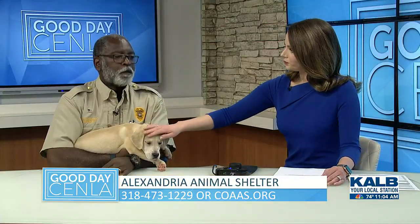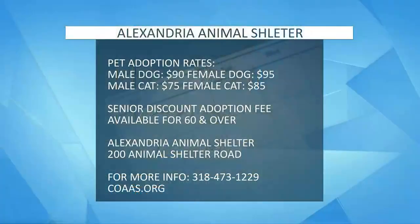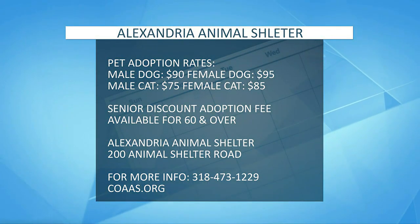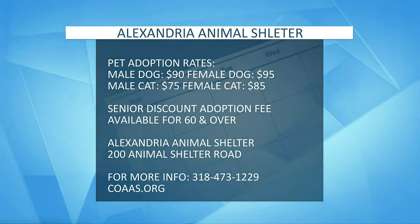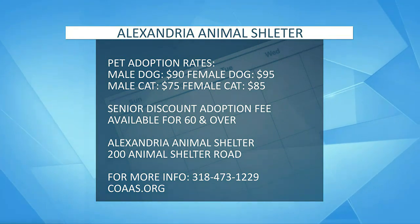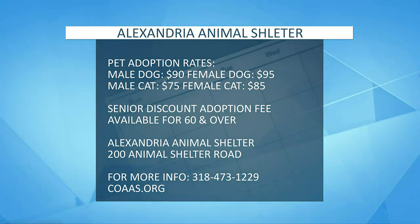Tell us about the senior program you have going on. We have a senior program — seniors 60 years of age and older can receive a $50 reduction in the cost of an adoption. The only thing we require is proof of age, and for record keeping we take a picture of the adopter with the pet for verification purposes. It's a simple process. We want to offer that to seniors so they can come by and get a reduced price on an adoption.